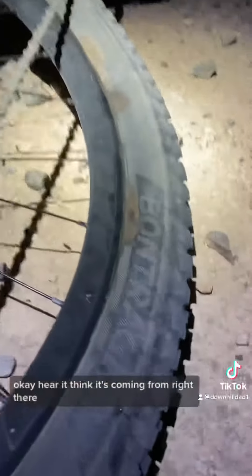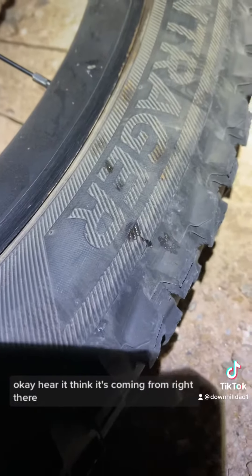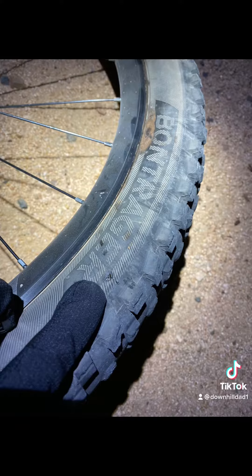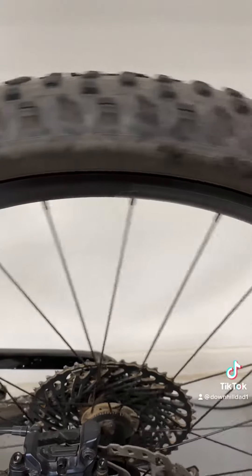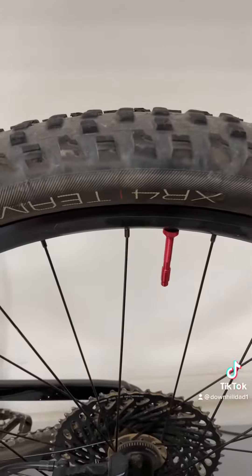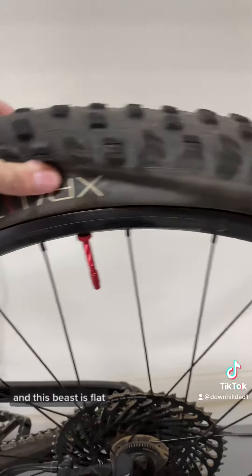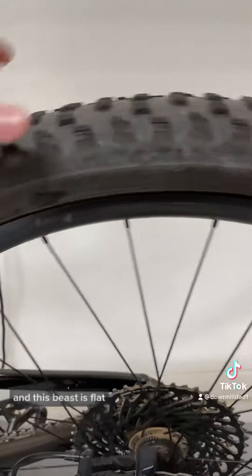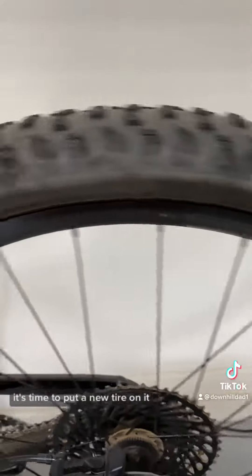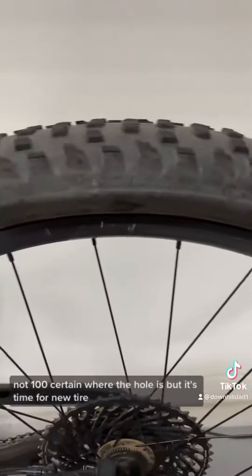I don't know if you can hear it — I think it's coming from right there. So I made it home and this beast is flat. It's time to put a new tire on it. Not 100% certain where the hole is, but it's time for a new tire.